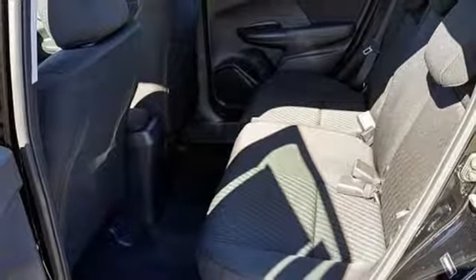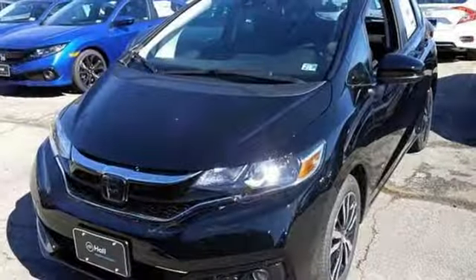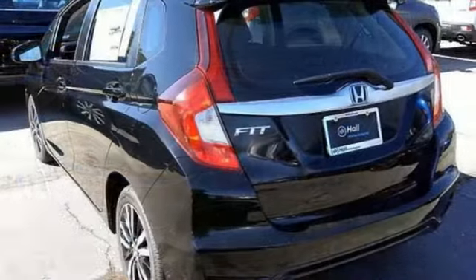The Car Connection finds it makes the best use of its small footprint, it's more appealing outside and in, and it earns the best crash test scores of any small hatchback, not to mention exceptional fuel economy.